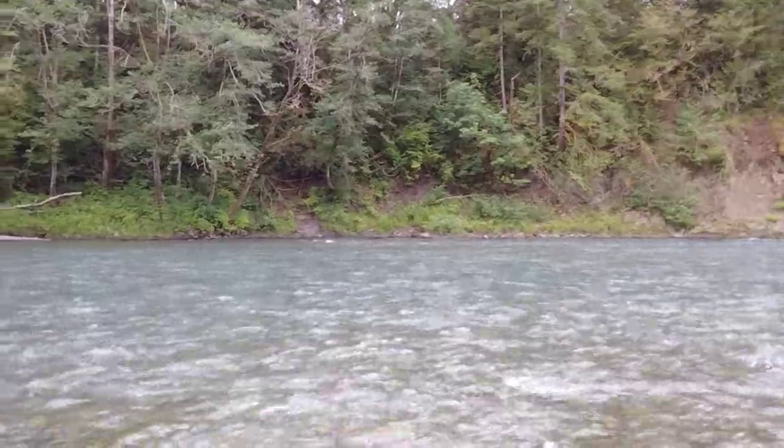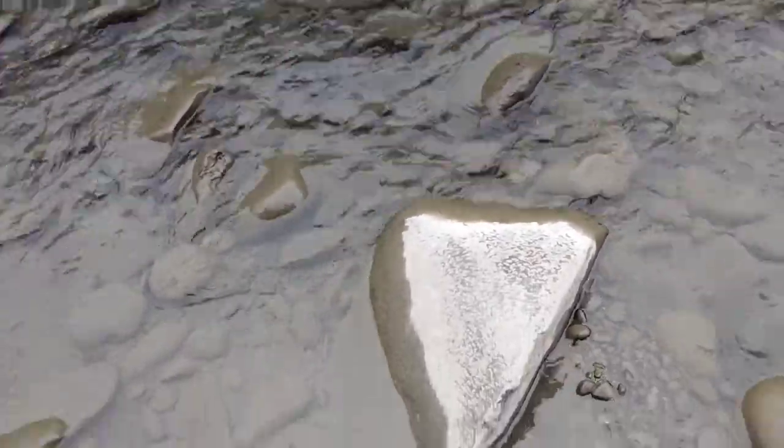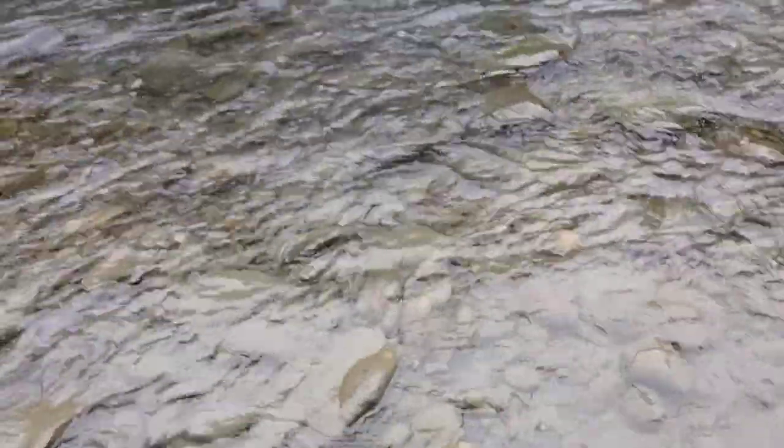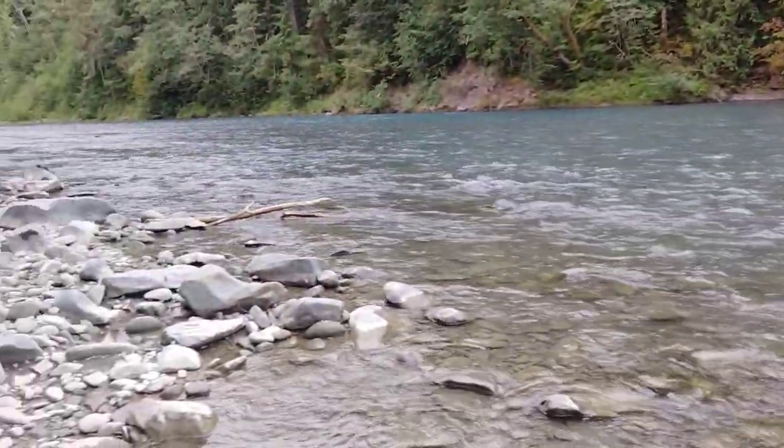Well, beautiful location. Here's what the water looks like up close — perfectly clear, very cold water. Didn't see any fish or anything.